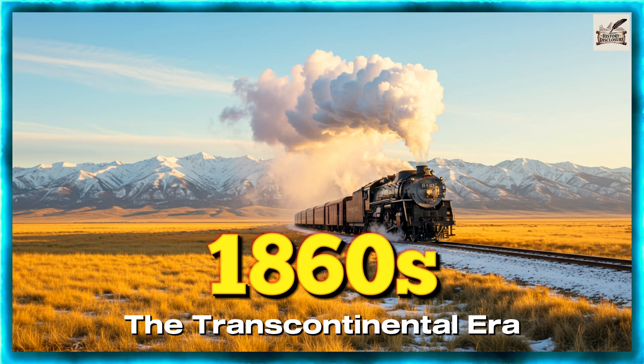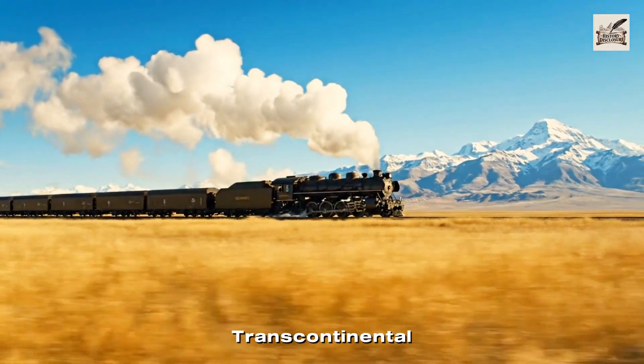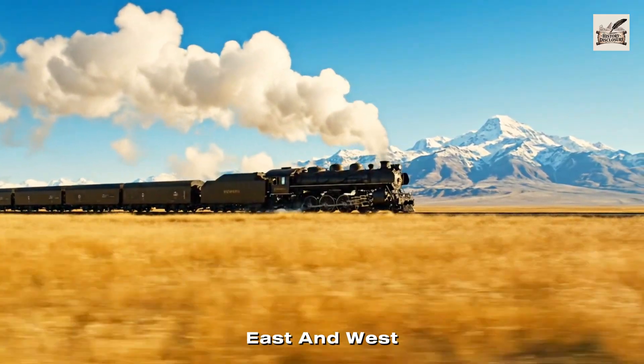1860s: The Transcontinental Era. The 1860s marked the dawn of the Transcontinental Railroad, uniting the east and west through freight.